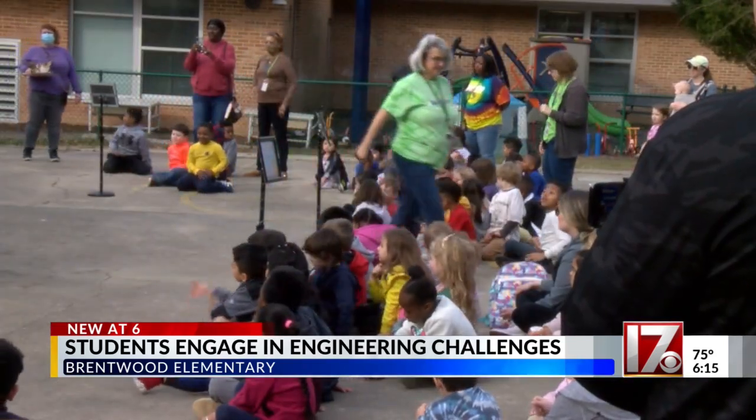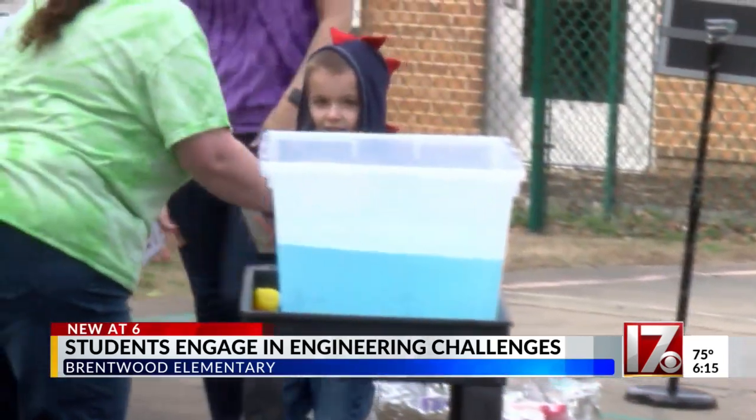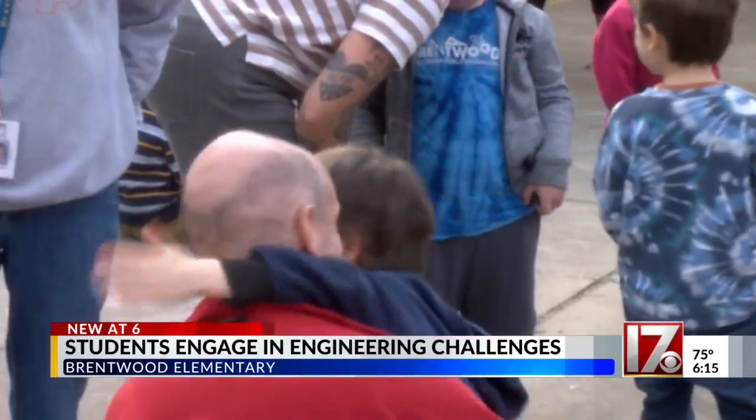Through this approach, students begin to see how these subjects are relevant to what they are studying in the classroom to prepare them for the real world. Darren Todd, CBS 17 News.